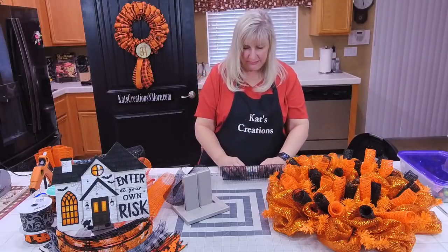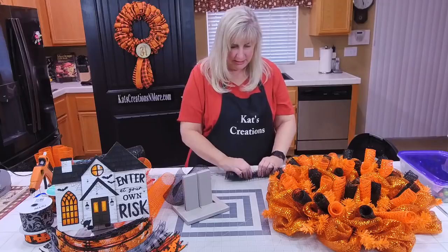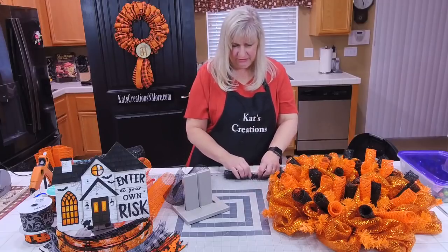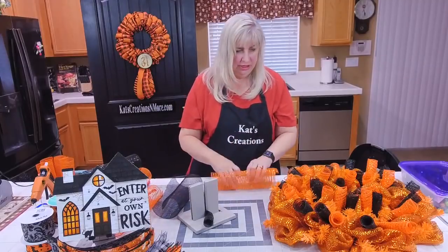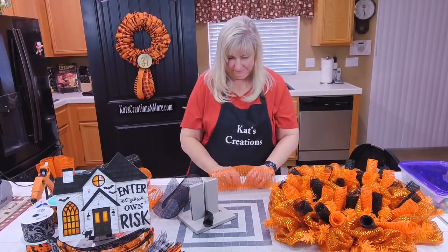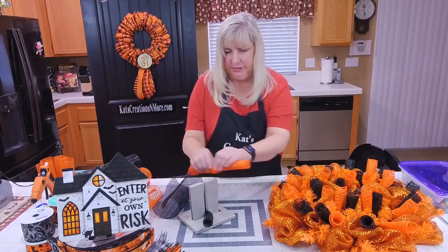Now we're going to the outside. This is where you're going to add some dimension to the outside because all we have are tensile ties sticking out, so we need to thicken that up as well.